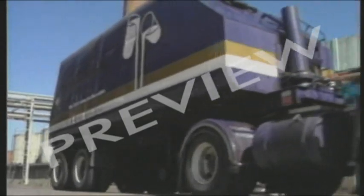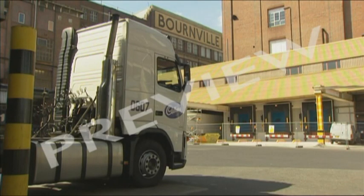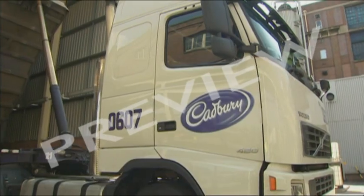The cocoa mass, minus the cocoa butter, is then sent to another factory near Hereford, where they mix it with condensed milk and sugar. The mixture is then dried into a lumpy powder called chocolate crumb. The crumb is sent to the Bourneville factory, which is where I came in.